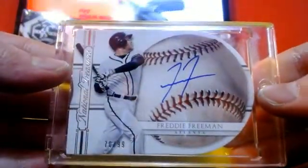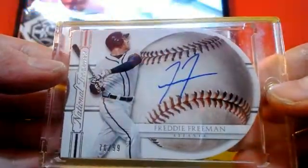First card — Freddie Freeman. NT, 70 out of 99. 2015 NT.